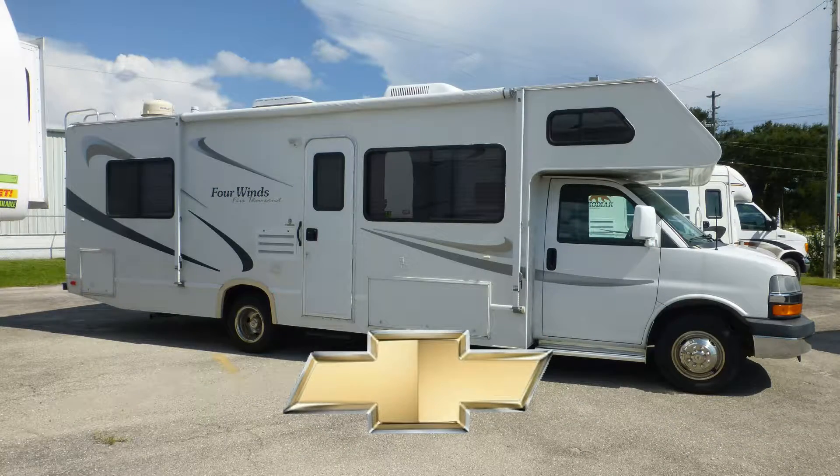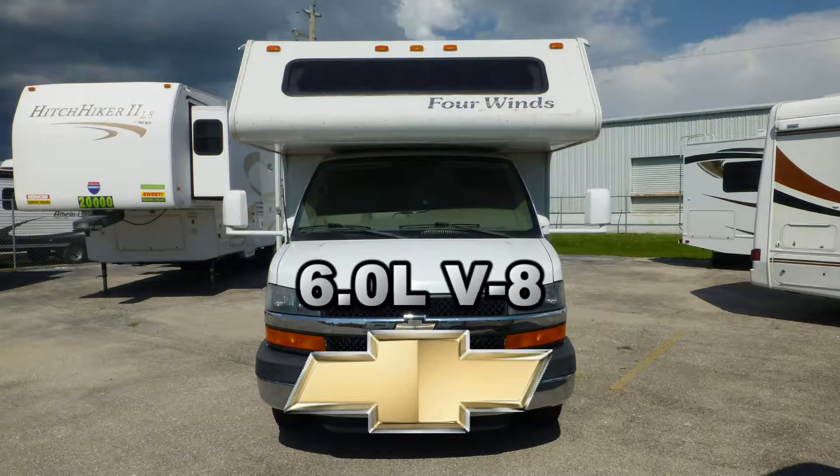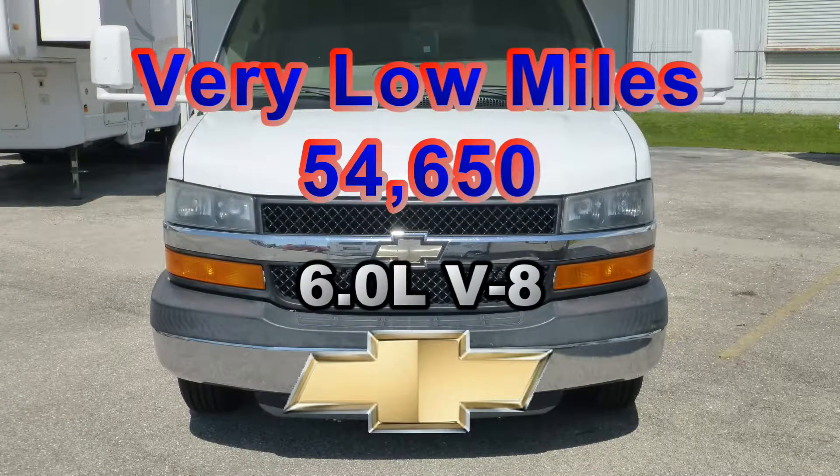Built on a Chevy chassis, this coach uses leaf springs and gas-charged shocks to give you a smooth and stable ride. The combination of a Chevy 6.0-liter Vortex V8 engine and an automatic transmission has very low miles and will give you many more years of adventure.